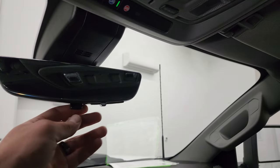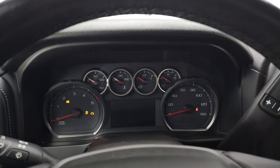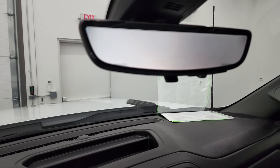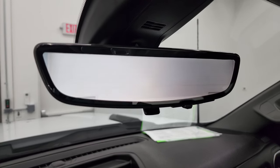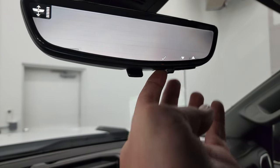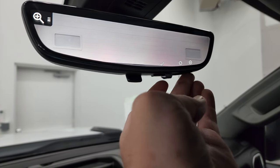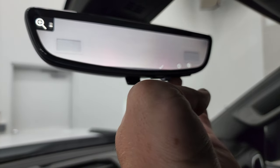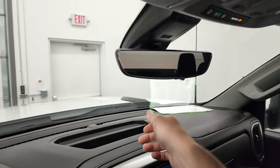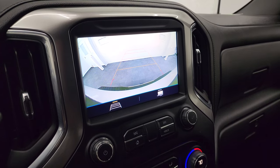You get map lights, and OnStar and SOS buttons in the rear view mirror. This one also has a video camera integrated into the mirror — once on, it shows a live feed of what's going on behind the truck. You can adjust the brightness and zoom, and if you don't want it, you can switch it back to a normal mirror. There's also your backup camera.